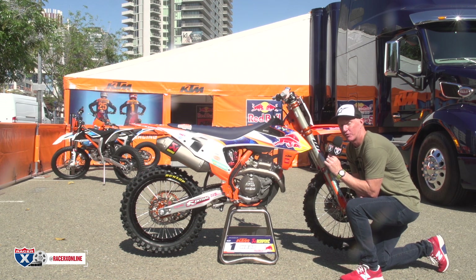Little details on factory bikes is what I like. And obviously the orange frame — for me, the orange frame pops. I wish KTMs always came with orange frames. It just looks that much better.